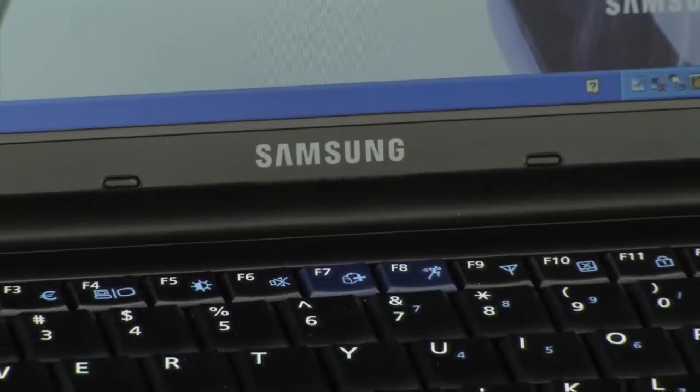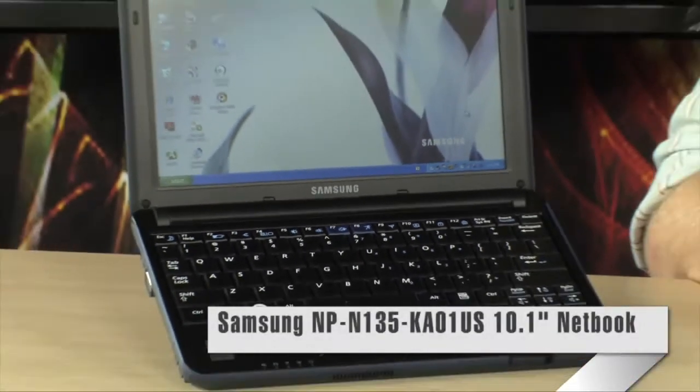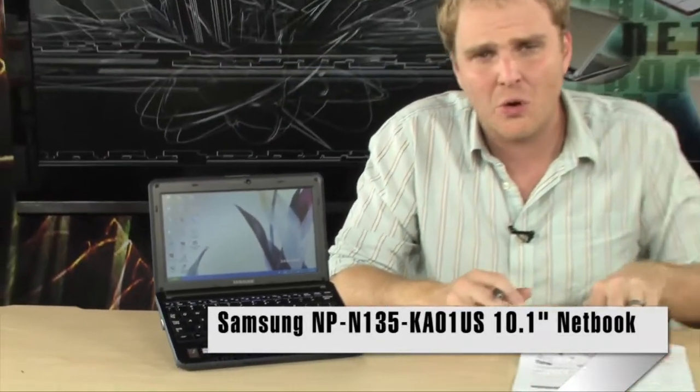Netbooks are still one of the most popular types of computing devices being sold today. When you think of Samsung, you probably think of big gorgeous LCD televisions or LED backlit televisions, but they actually make some really great netbooks over at Samsung.